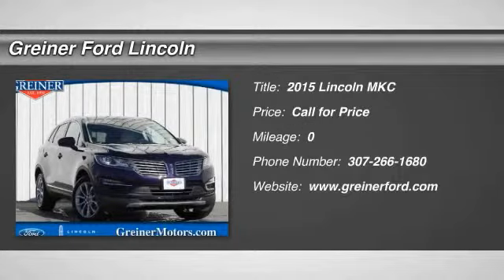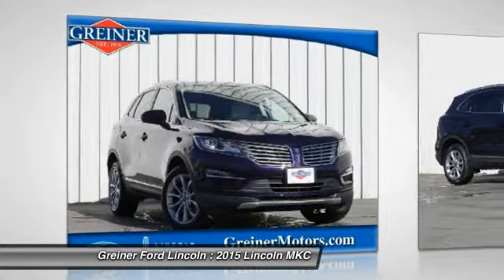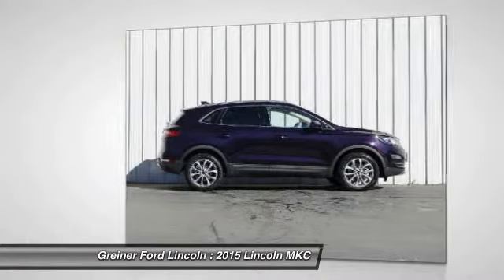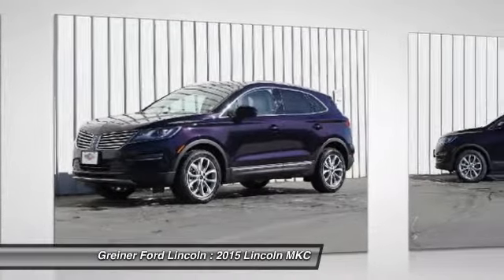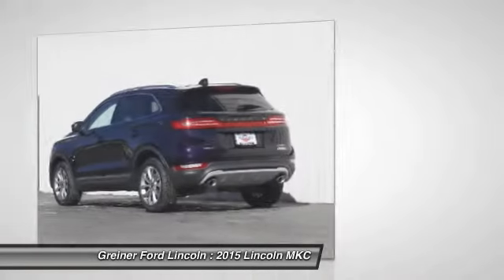The 2015 MKC. The Lincoln MKC is a stylish and nimble handling luxury crossover vehicle. With a long list of standard features, the MKC is sure to please. The exterior and interior offer a contemporary look that is sure to turn some heads. Here are some of this vehicle's great options.